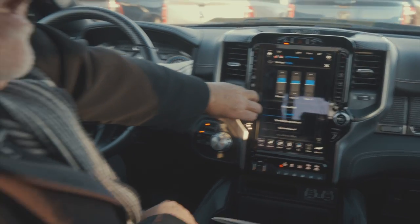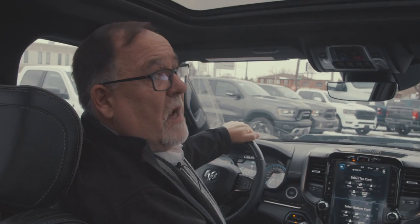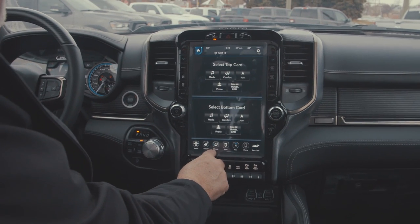Listen to this 19-speaker Harman Kardon. Wow. So now we're going to show you some climate controls. We go to the bottom toolbar and hit climate.